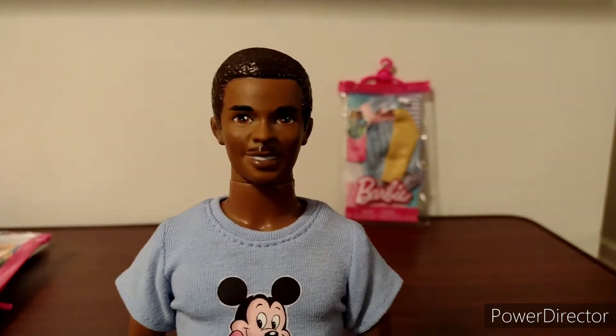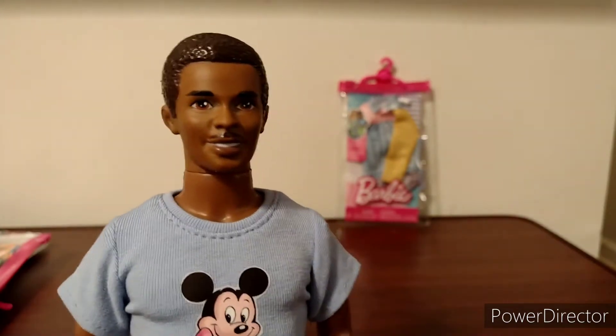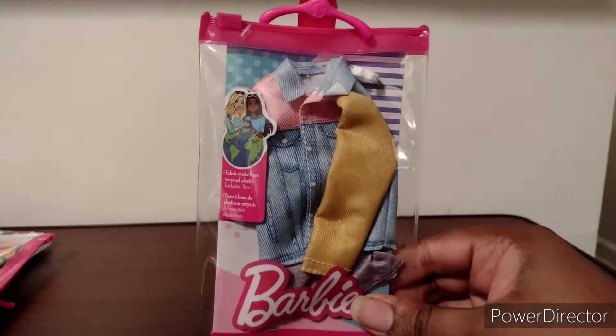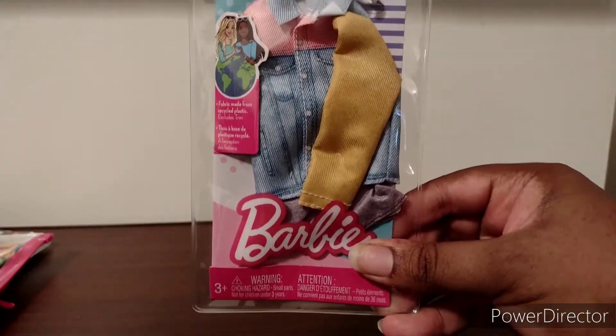Hey everybody, how are you doing this wonderful Friday? This is George, and today I'm going to introduce you guys to a new segment on my channel called Fashion Fridays. I'll take a look at a new doll fashion every Friday on my channel, or at least some Fridays. On today's Fashion Friday, we take a look at this neat fashion that I picked up. This is the Ken Diamond Jacket in Shorts Fashion. I got this for like $6 at Walmart.com.